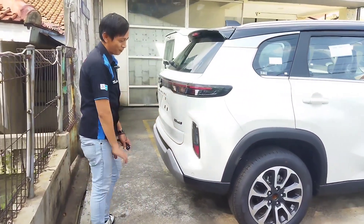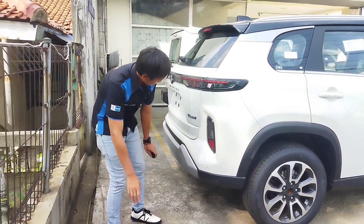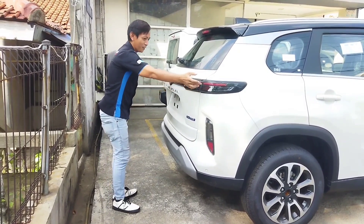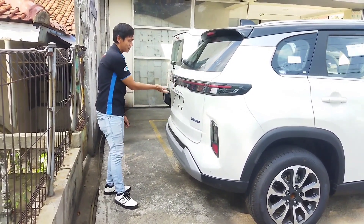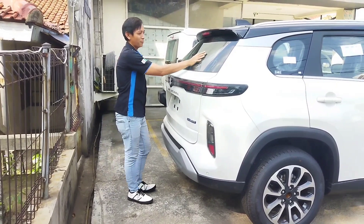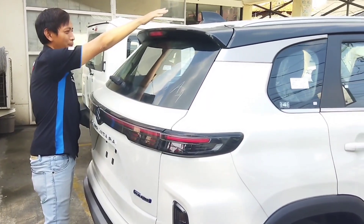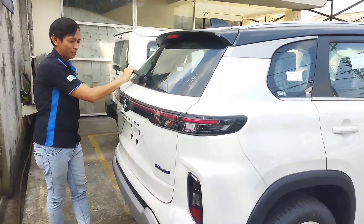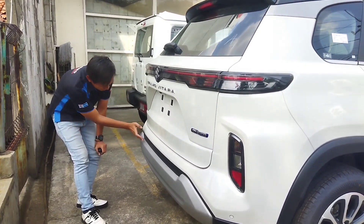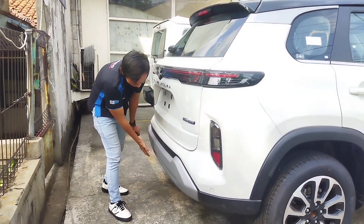Untuk lampu belakang ada lampu sein, lampu rem, dan reflektor. Lampunya sudah LED semua, memanjang, dan di tengahnya ada logo Suzuki. Ada emblem bertuliskan Grand Vitara. Kaca sudah dilengkapi rear defogger, ada rear upper spoiler, dan sudah memakai karet submarine. Ada wiper belakang, kamera belakang, serta parkir sensor dua titik. Bumper aksen warna silver sama seperti yang depan.